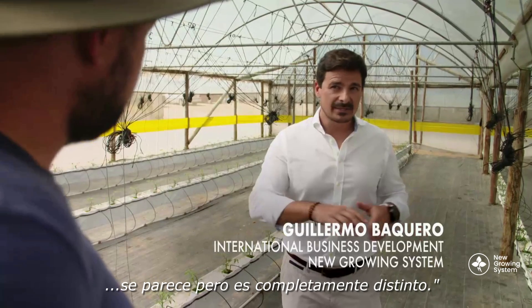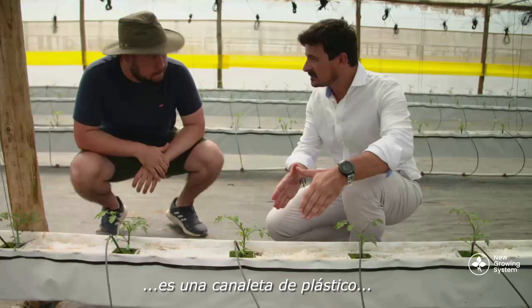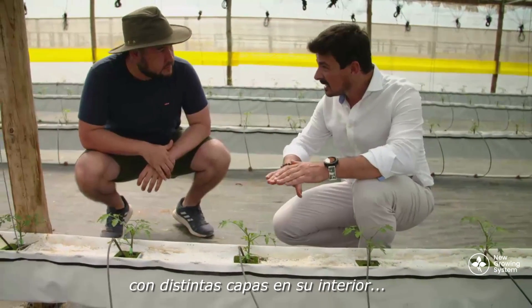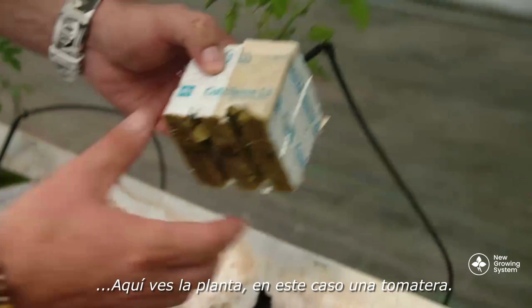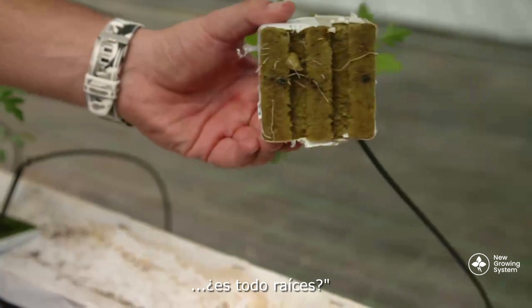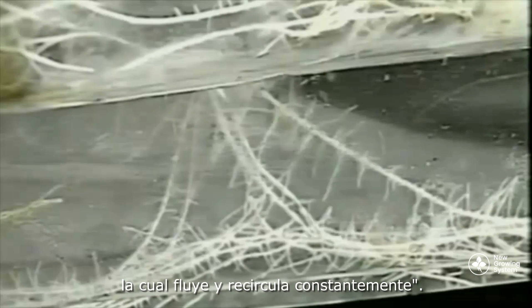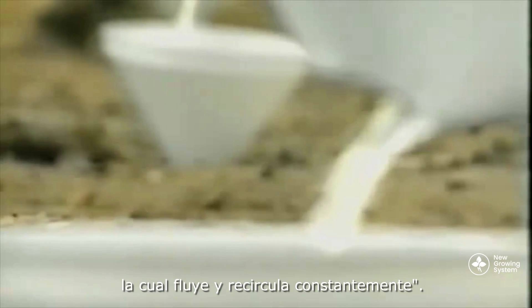Well, you are right. It looks similar, but it's completely different. The first thing you can see is a plastic gutter with different layers inside. We have the plants — you can see the tomato plants here. There's absolutely no soil on there whatsoever. It's completely bare roots.